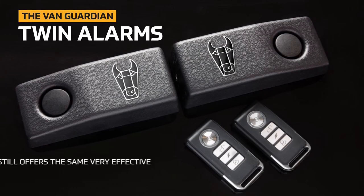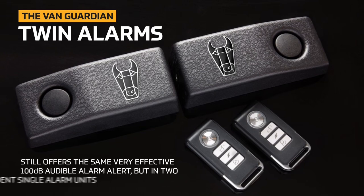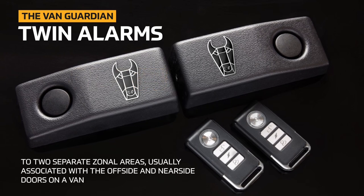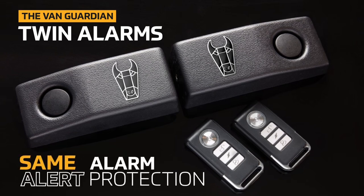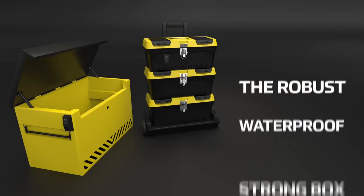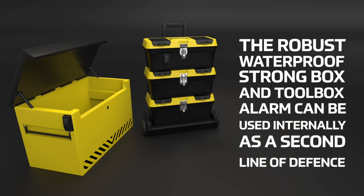The VanGuardian twin alarm still offers the same very effective 110 decibel audible alarm alert but in two separate independent single alarm units, to offer a cost-effective solution and alarm alert protection to two separate zonal areas — usually associated with the offside and nearside doors on a van. This cost-effective solution offers the same alarm alert protection as our dual alarm but in a more discreet, compact single unit design.